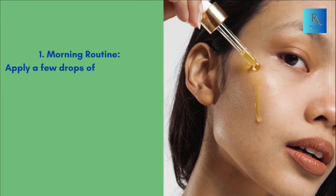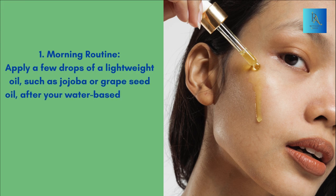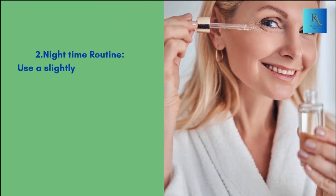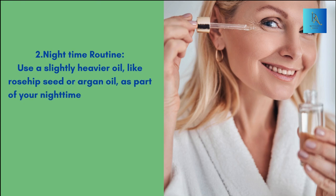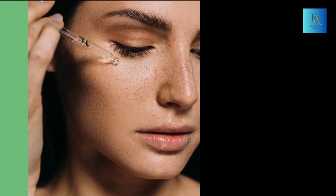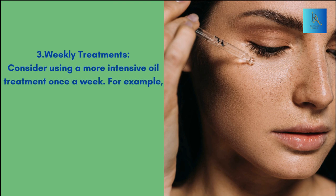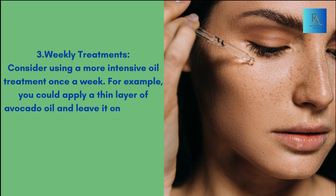When to use: In your morning routine, apply a few drops of a lightweight oil such as jojoba or grapeseed oil after your water-based serums and before your sunscreen. For your nighttime routine, use a slightly heavier oil like rosehip seed or argan oil after any treatment serums. For weekly treatments, consider using a more intensive oil treatment once a week — for example, apply a thin layer of avocado oil and leave it on for about 20 minutes before rinsing off.